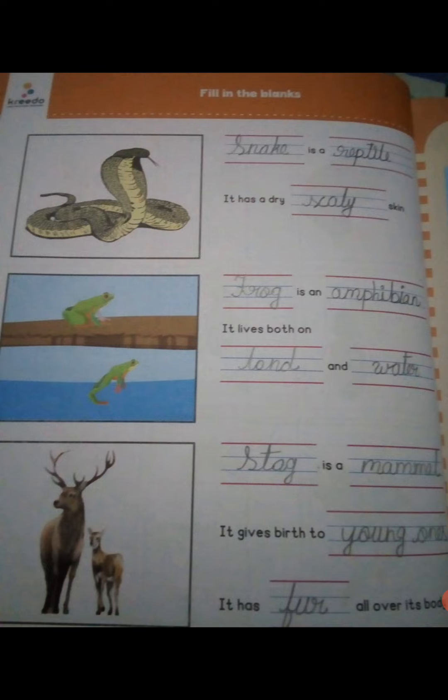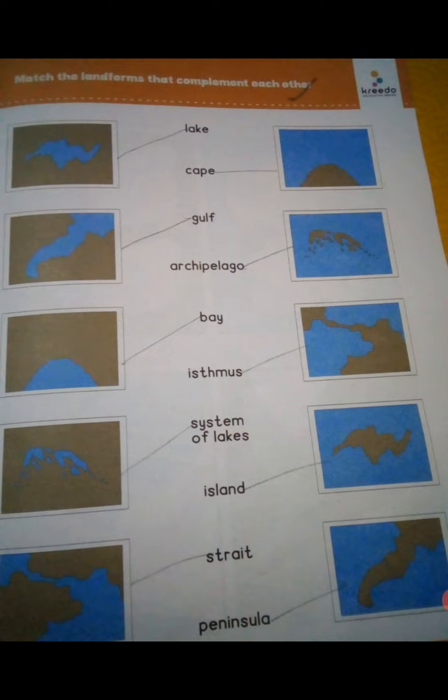Now let's go to page number 30. The name of the landforms — let's write what landforms are: first, island, peninsula, bay, isthmus, strait, lake, archipelago, cape, gulf. Now let's go to match the following.